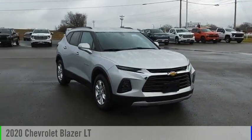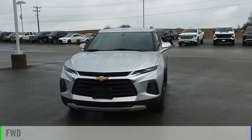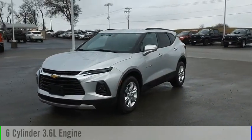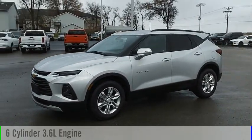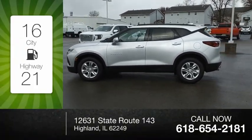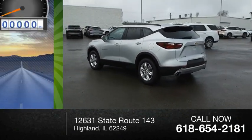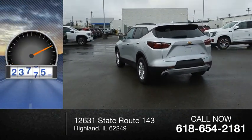Stop by and take a look at the 2020 Blazer. This vehicle is powered by a front-wheel drive six-cylinder 3.6 liter engine and comes with a nine-speed automatic transmission. Great fuel efficiency saves you money by requiring fewer trips to the gas station. This vehicle has less than 25,000 miles.